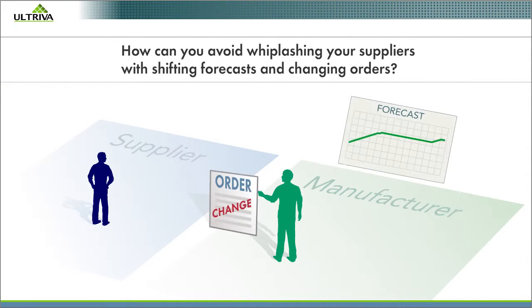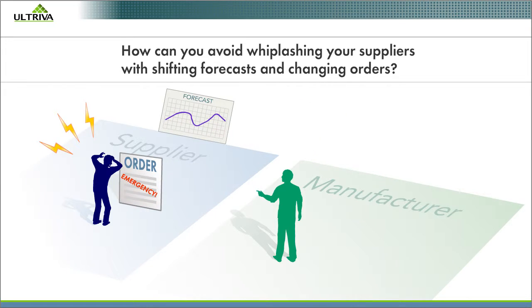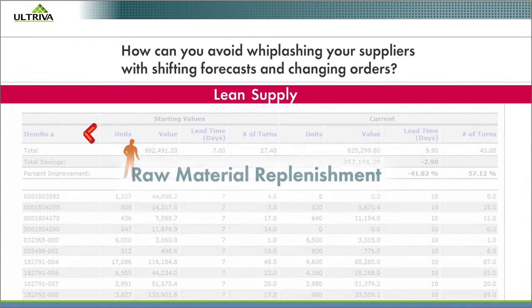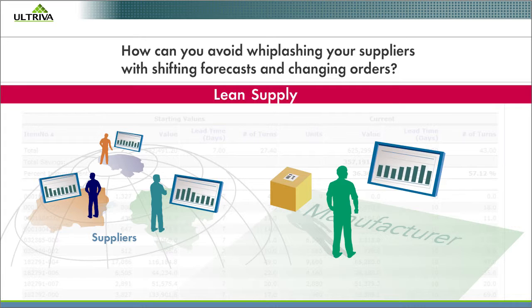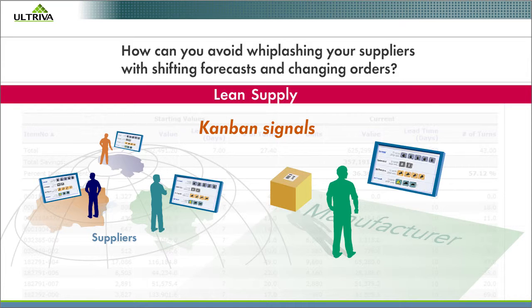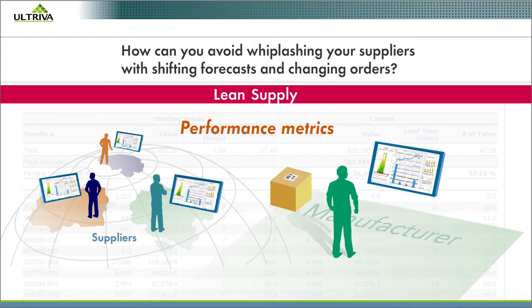How can you avoid whiplashing your suppliers with shifting forecasts and changing orders? With Altreva's Lean Supply software, replenishment signals come from actual consumption. You collaborate with suppliers through a global portal. Good suppliers become better suppliers when they can see on-hand inventory, Kanban signals, MRP orders, consignment triggers, and performance metrics — all in one view.